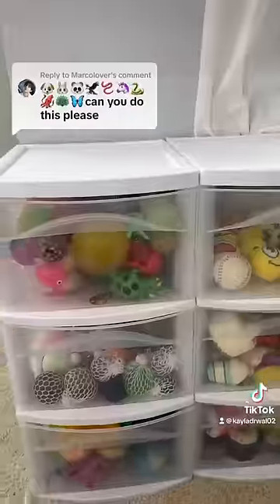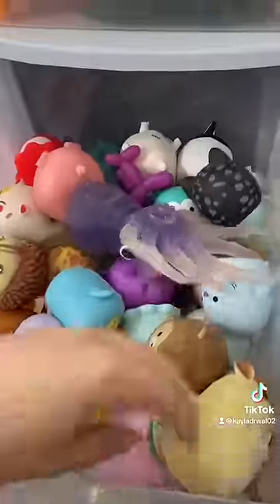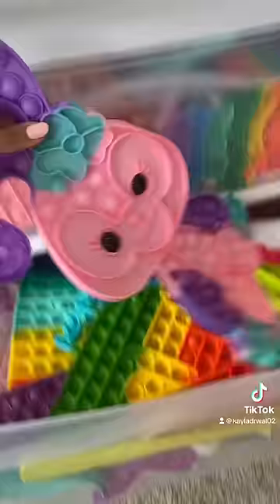Let's see if I have these 10 animal emojis in my fidget collection. First up we need to find the dog. I'm almost certain that I have one somewhere in this drawer. Oh, here it is. Now let's look for a bunny. Luckily I have the most adorable bunny puppet right here, so let's add it to the cart.